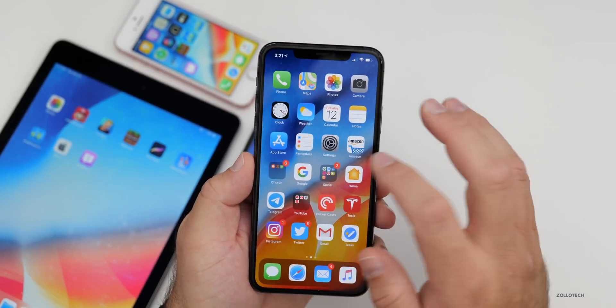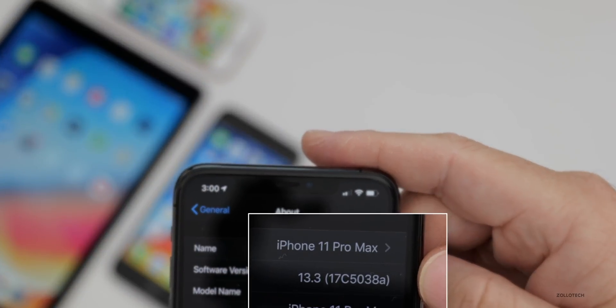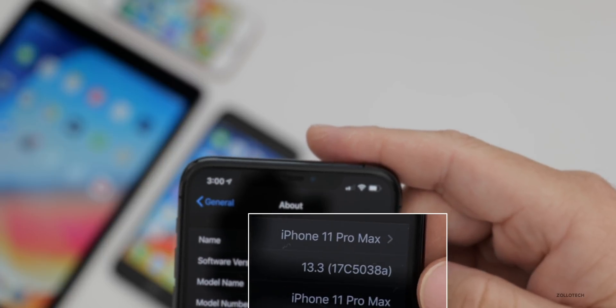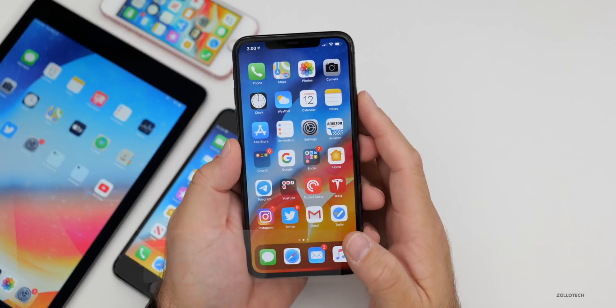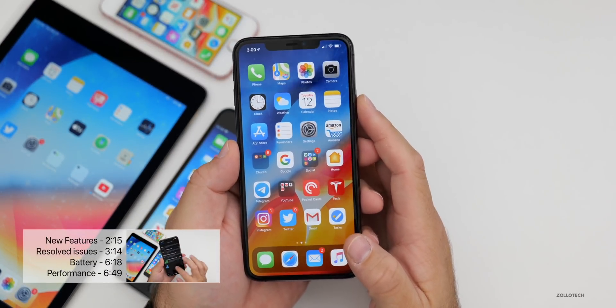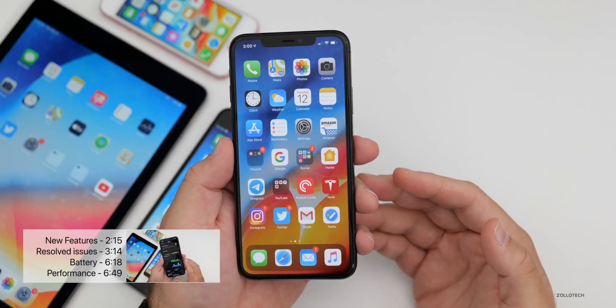The build number is 17C5038A, and that 'A' normally signifies we're very close to a final release. That's fairly surprising because I didn't expect this to release so quickly, but we could see it within another couple of weeks or so.